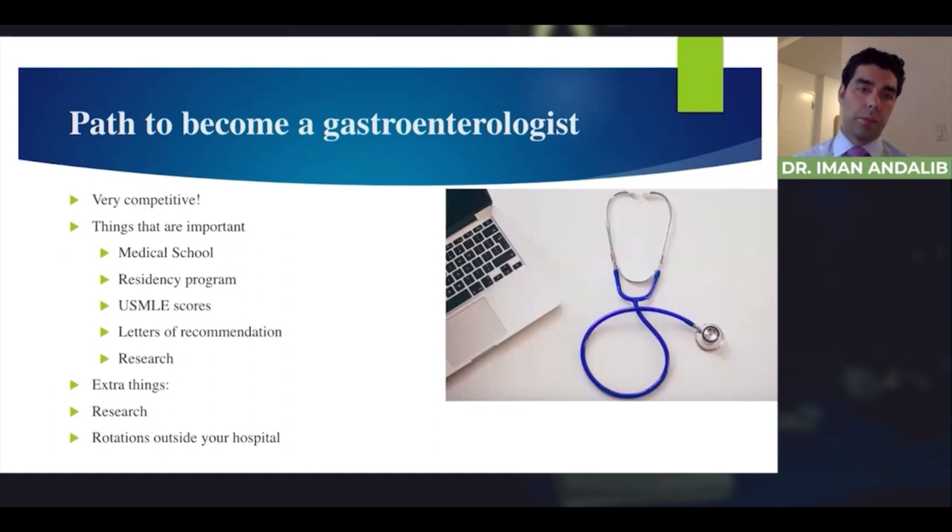It is becoming more and more competitive. Important factors are obviously the medical school you come from, but the residency program matters more. It's important to choose a residency program that already has a GI fellowship established — you get more exposure to GI if your residency program has a GI fellowship. USMLE scores are also important, but not as much. Letters of recommendation are very important, and research and publications are increasingly what programs look at most.